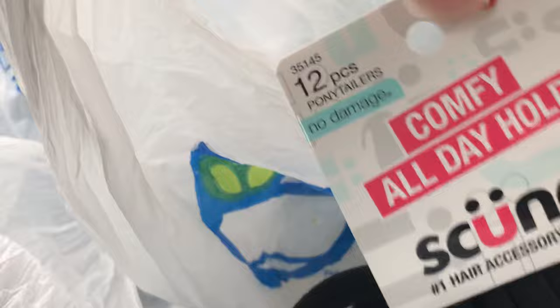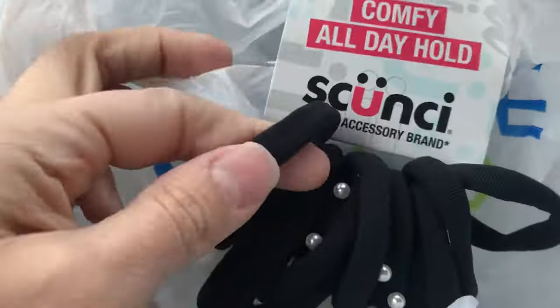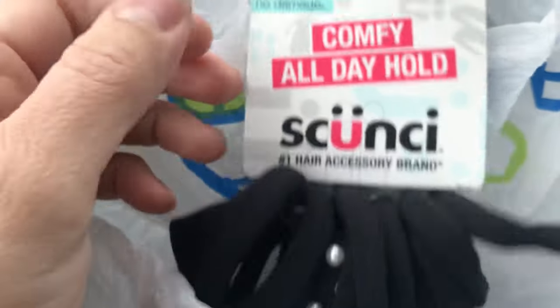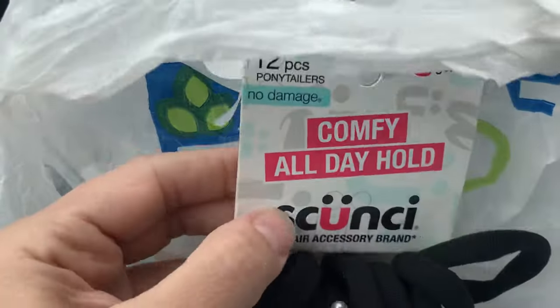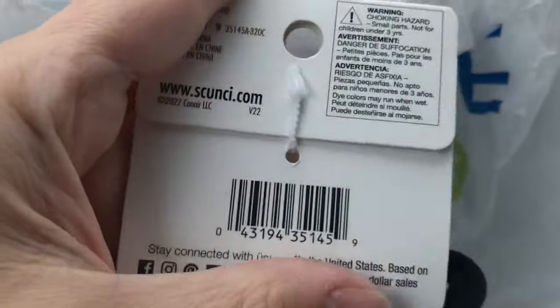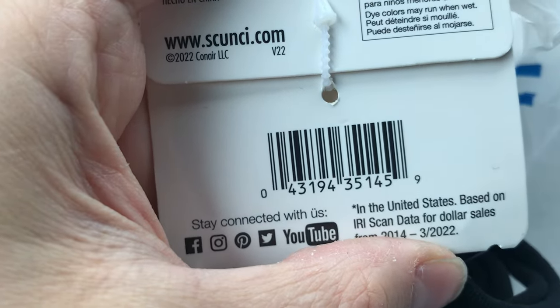I had a Konair tracking — Konair Scunzi actually — and I picked up these Konair Scunzi hair ties. They work really well in case you want a good hair tie. This one seems to work best: it doesn't snag your hair, it's comfortable, and it does have all-day hold. It states right on there: no damage.